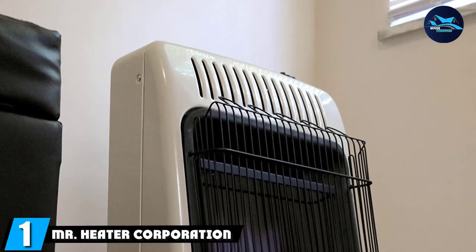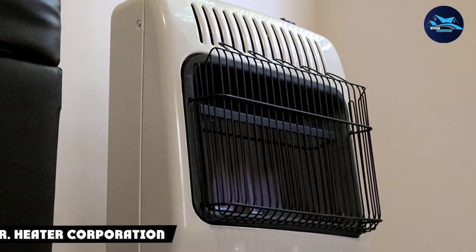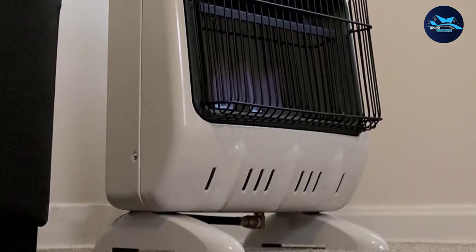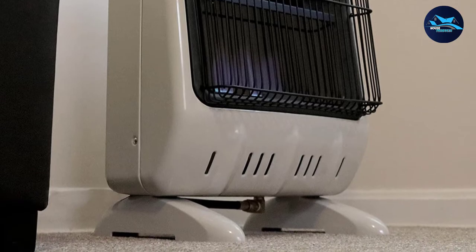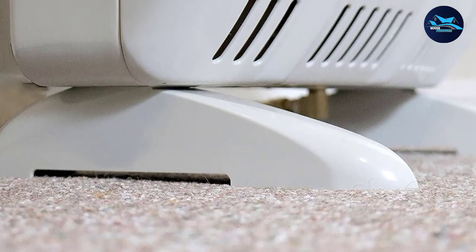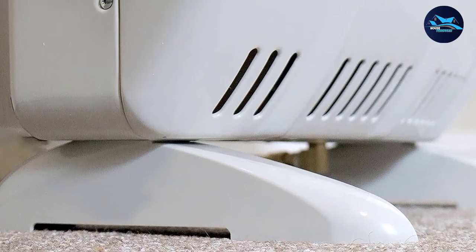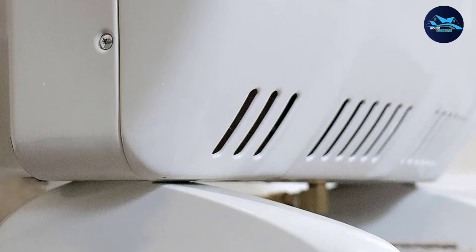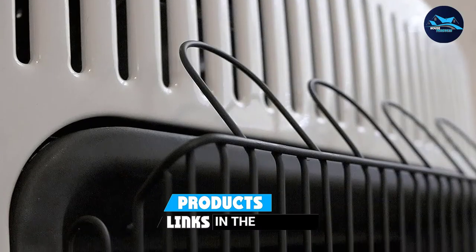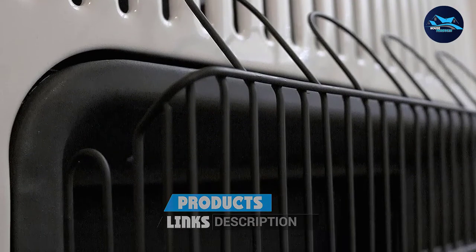At the first position of our list, we have Mr. Heater Corporation F299720. For anyone seeking a reliable indoor supplemental heat source, the Mr. Heater Corporation Vent-Free Blue Flame Propane Heater stands out. This model comes with leg and wall mounting options, making it extremely versatile and able to be placed just about anywhere in a home. The radiant heating system can supply warmth to an area of 500 sq. ft., making it ideal for an apartment or a couple of rooms in a regular-style house.